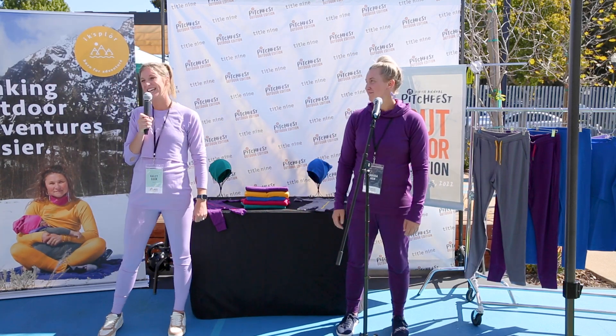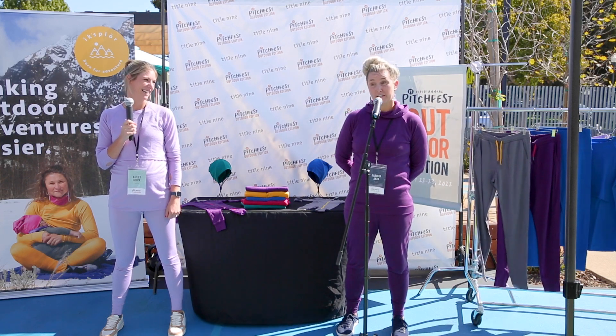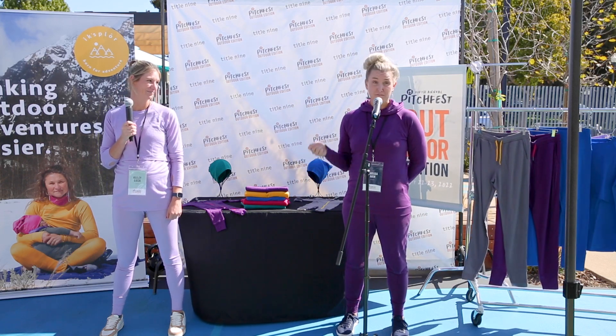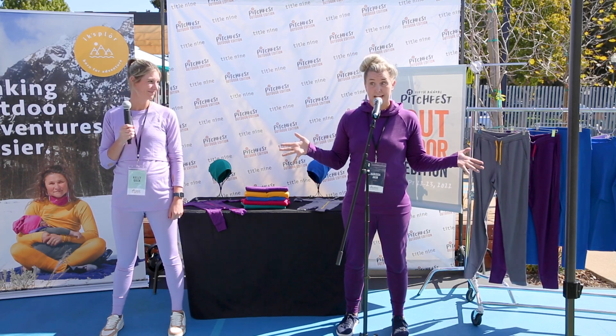I'm Carissa and I'm Kaylee, and we're the sisters and co-founders of Explore. We're here to offer that hand to families getting outside and remind them that great adventures don't end after kids.